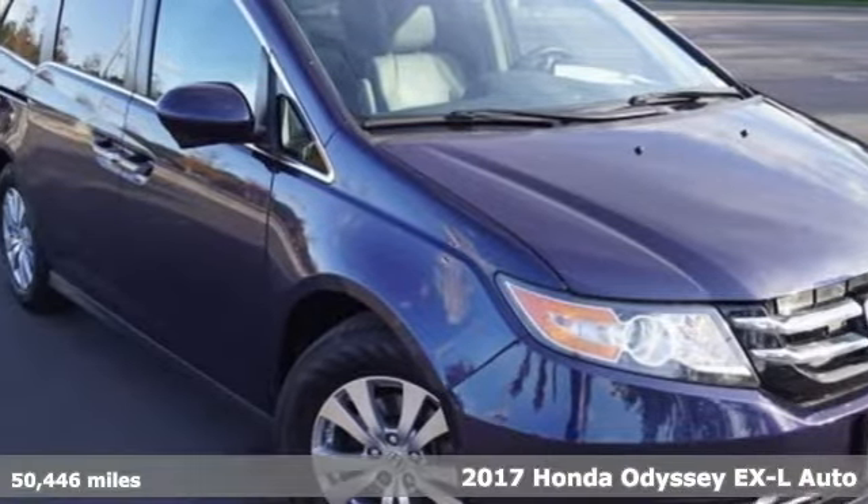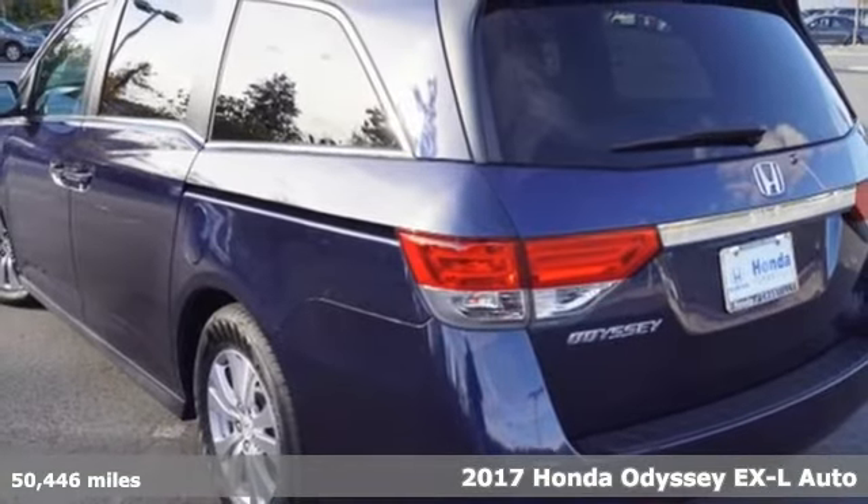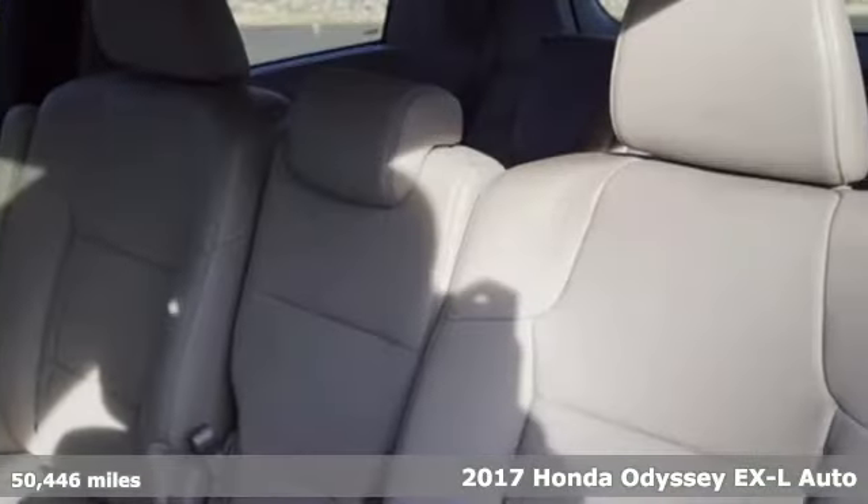Here's a 2017 Honda Odyssey. With its utility, stylish comfort, and desire for adventure, the Odyssey is everyone's happy place.